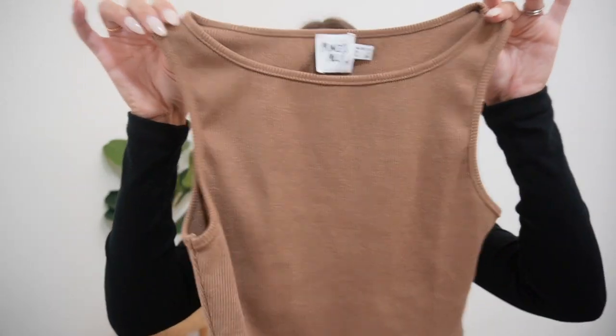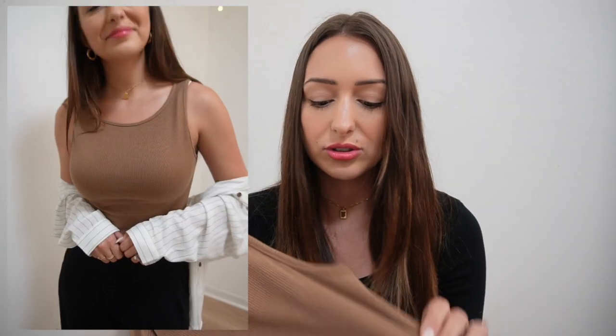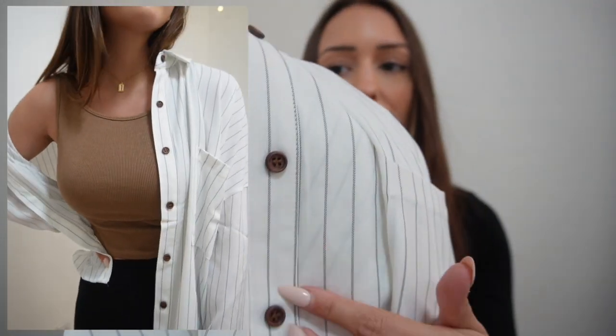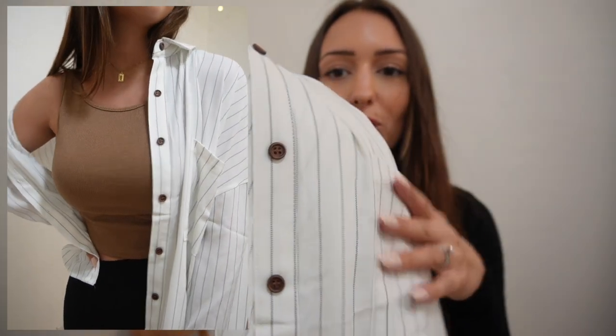The next two pieces can be styled separately, but to make it more workwear I put them together. This tank top is completely sleeveless and I love the warm brown color — it's really unique and I don't see this shade in any of my other clothes. Since it's not super professional on its own, I threw this oversized button-up over it with some black dress pants and it looks really cute. The buttons on the button-up are like wooden brown buttons, so they complement the tank top perfectly. You could also take the button-up off after work for a great day-to-night transition.